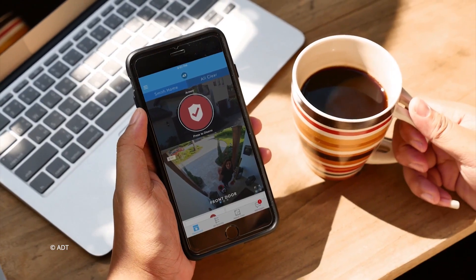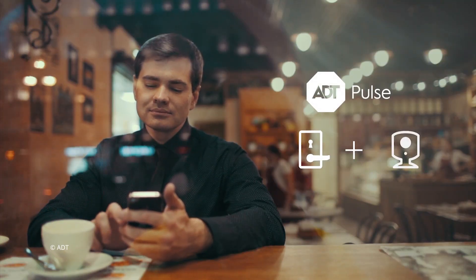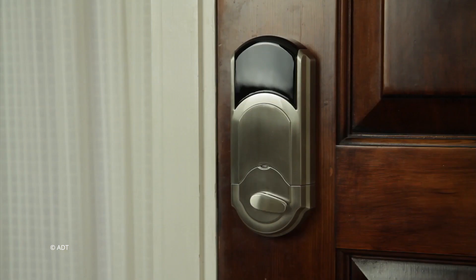Home security systems are another popular option for a hub-tech combo. ADT's Pulse system allows you to integrate all your smart devices — lights, door locks, whatever — into its control panel. You can receive alerts and check on your home through your phone anytime, anywhere.